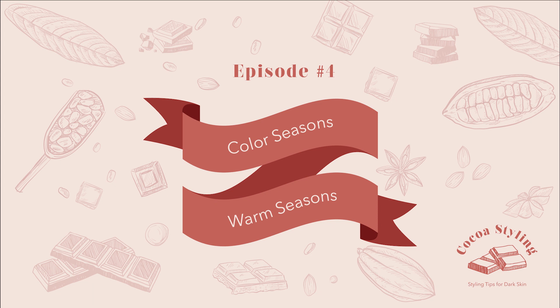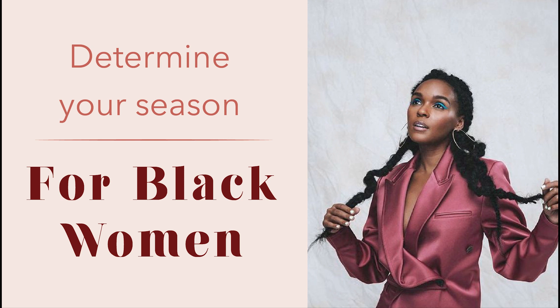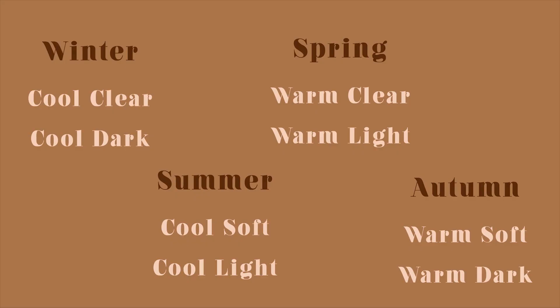Hello and welcome to Coco's Island. In the last video I talked about how to determine your color season, and now we will be discussing the warm seasons — spring and autumn. In case you forgot, this is the chart we used last time to determine your season. If you haven't watched that video, I will link it in the description down below.